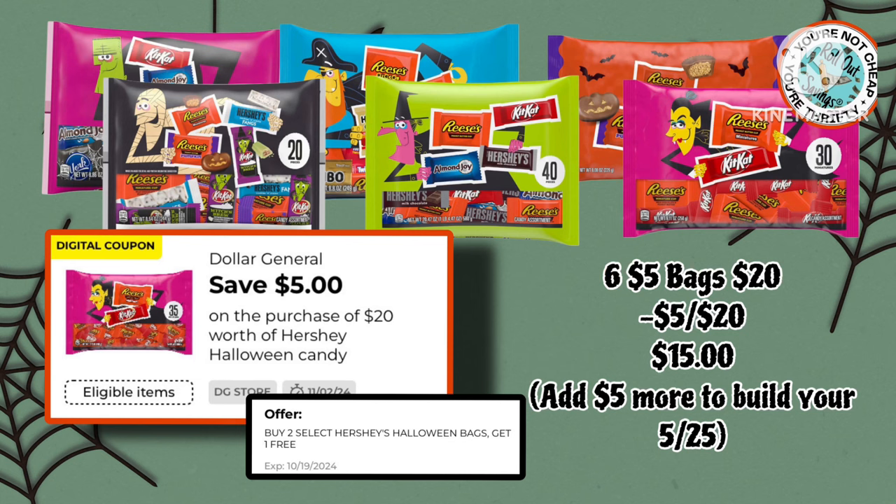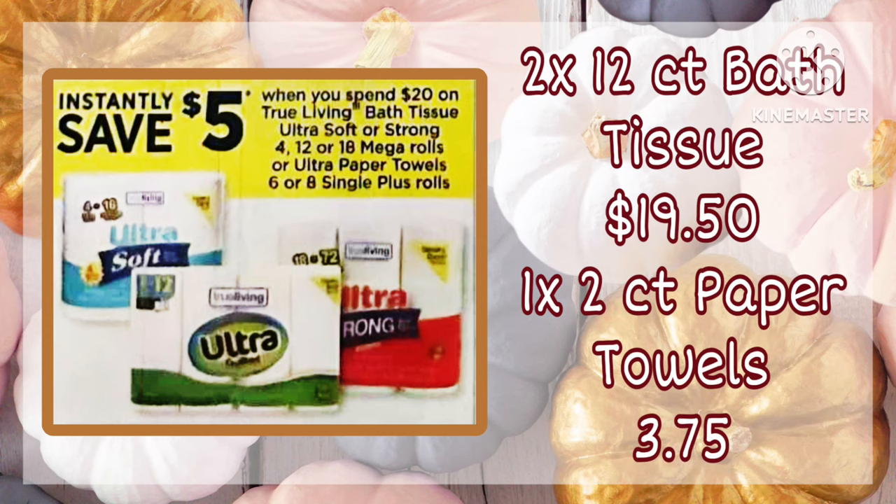Starting with, buy two bags of this candy, you're going to get one free — get six total. We have this $5 off of $20, making it just $15 out of pocket. Grab a couple filler items and you've got a good deal.